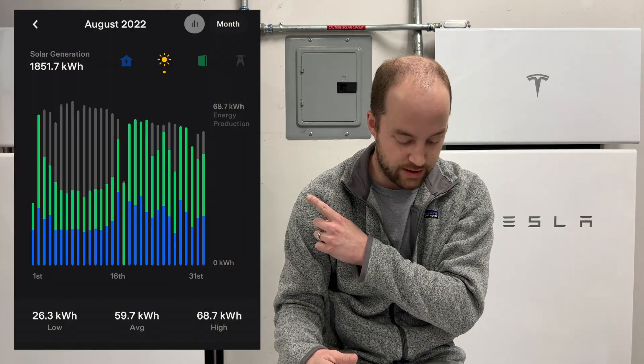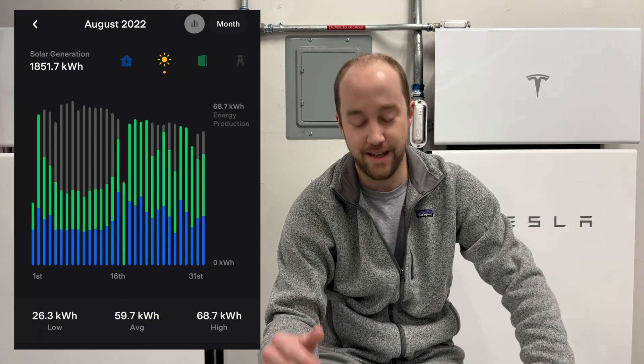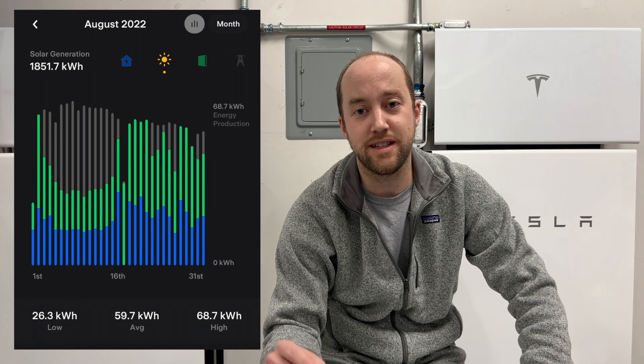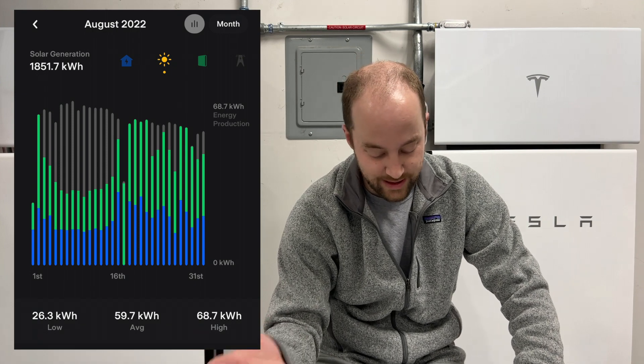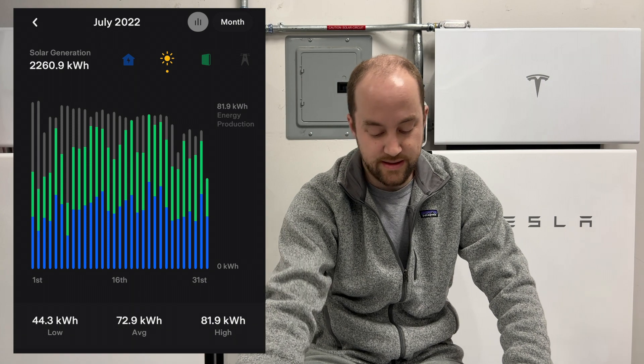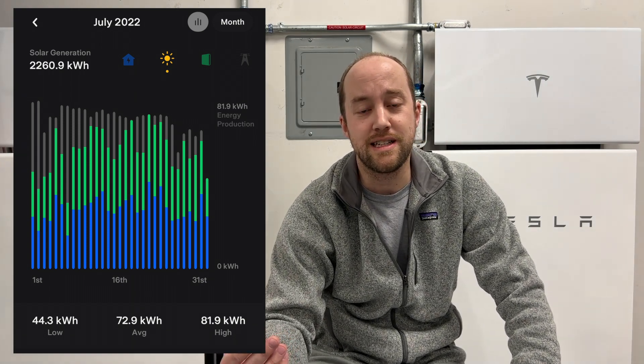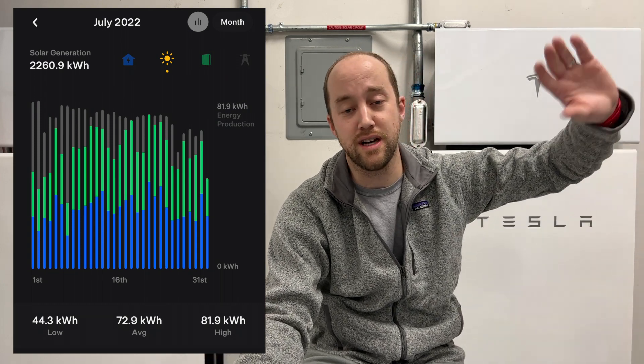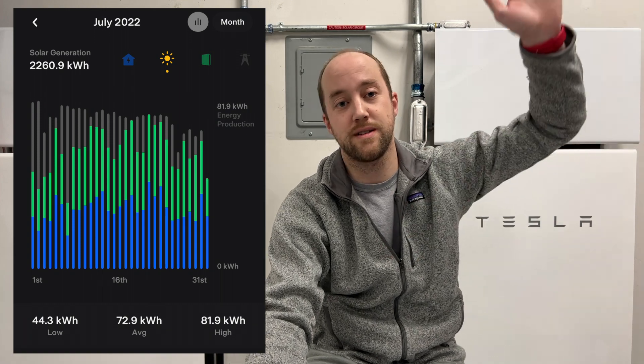For solar production, in August we produced 1,851 kilowatt hours — an average of 59.7 kilowatt hours per day. In July we did 2,260 kilowatt hours, an average of 73 kilowatt hours per day. There is a sharp reduction as you get past the peak in June and July — heading into fall, the sun starts to set earlier, the days are shorter, and the sun isn't up as much, so production trails off.